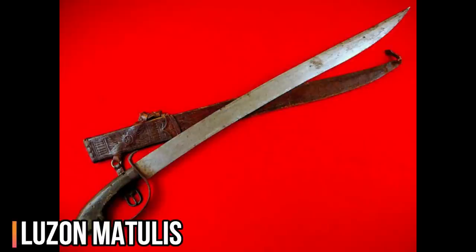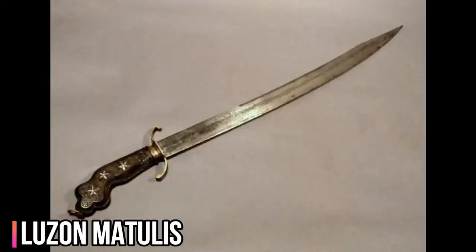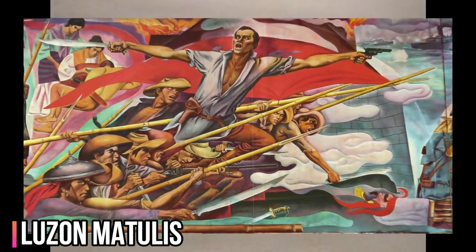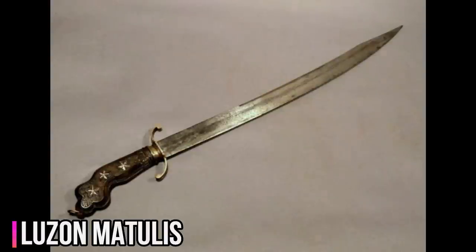The Philippine Katipunan-era bolo is commonly referred to as Luzon Matulus. The hilt is made of carabao horn handle with copper guard and brass ferrule. The butt cap is brass with copper and brass butt plates, where the tang is peened. This type of bolo is similar to the one supposedly carried by Andres Bonifacio, as per a photo of a similar bolo appearing in the books of the Filipino historian Ambitho Campo.